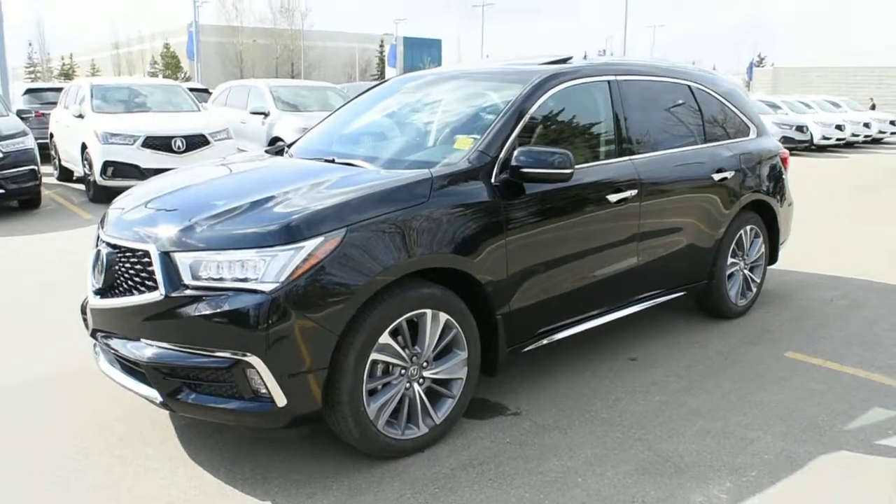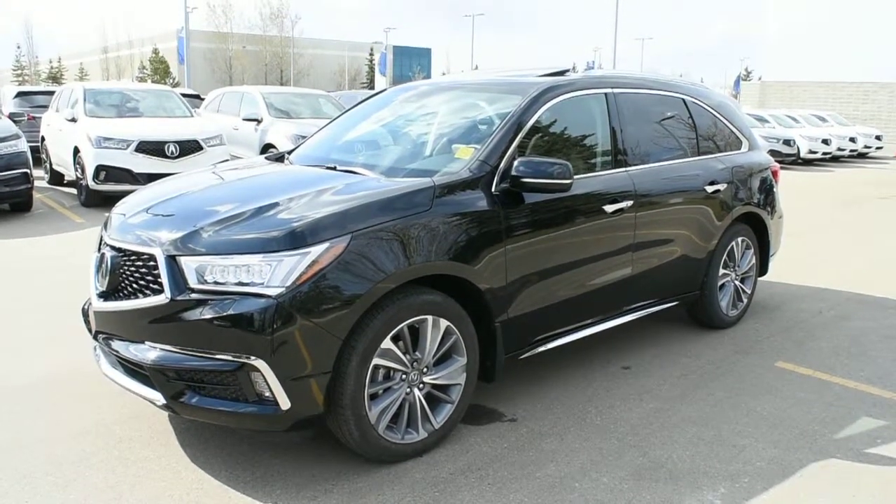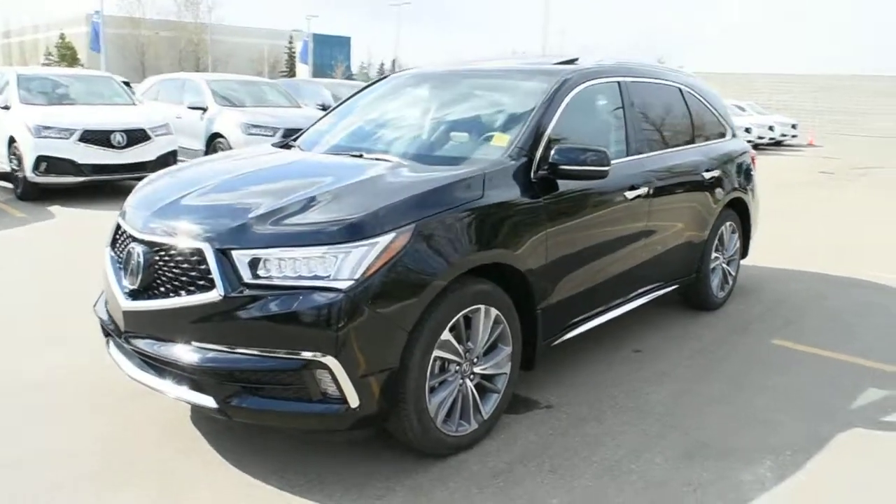Hi there, welcome to Westside Akron. This is the 2018 Acura MDX Elite 6 Passenger in a crystal black pearl.